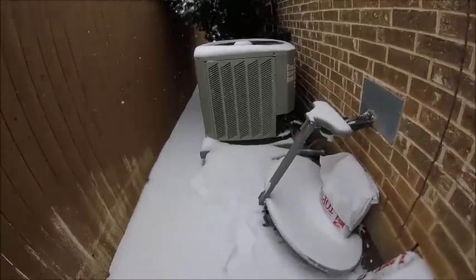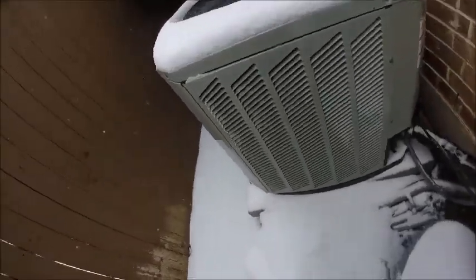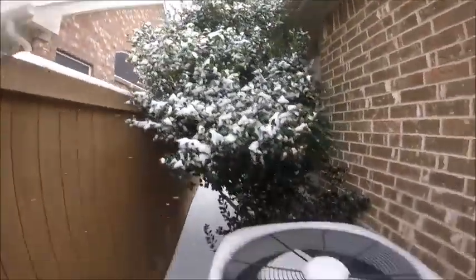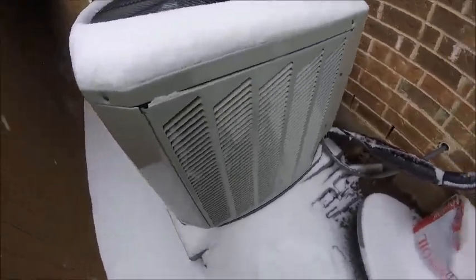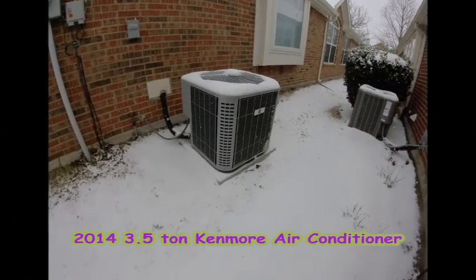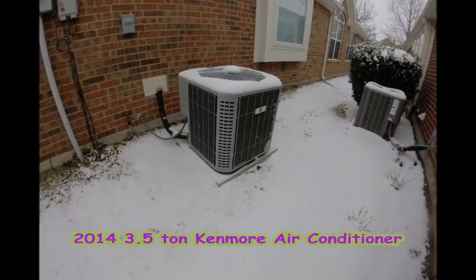Sorry about that, I just dropped the GoPro in the snow. Anyway, here's the American Standard. This is a 2012 410A American Standard unit.